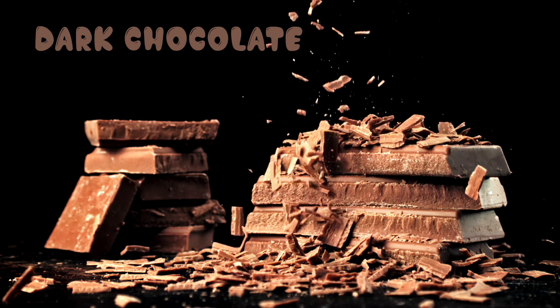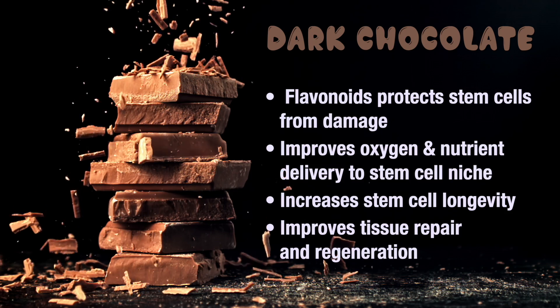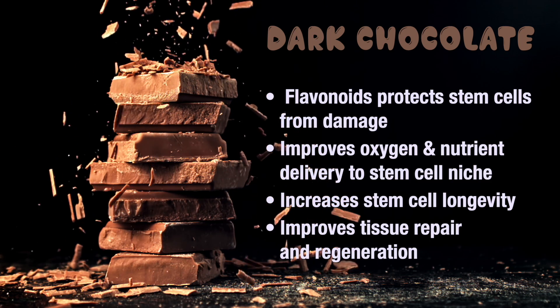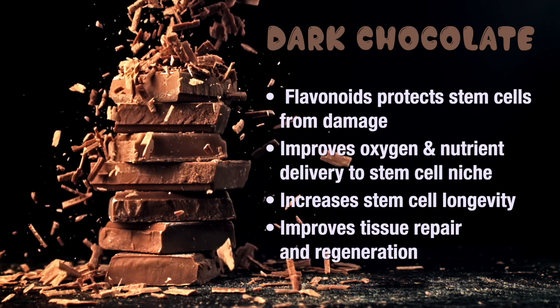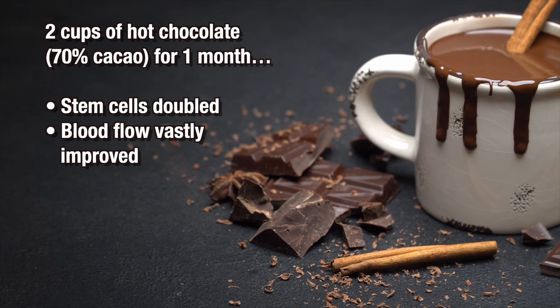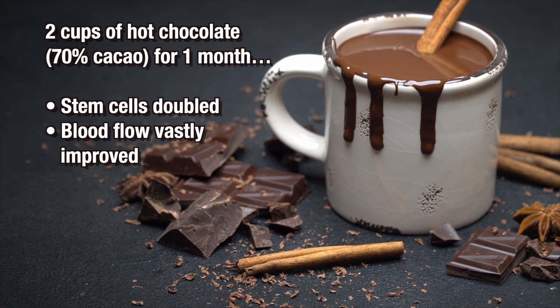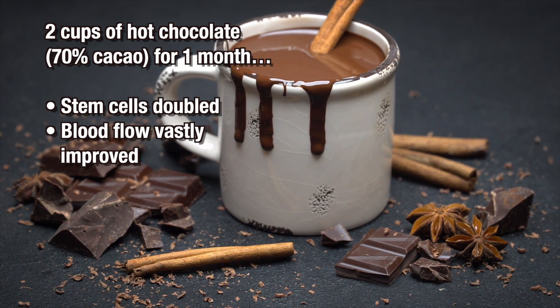Here's a stem cell rebuilder that most people are on board with: dark chocolate. Dark chocolate with 70% cacao offers many benefits for stem cell health and vitality due to its rich flavonoid content. It protects these cells from damage and improves blood flow, resulting in oxygen and nutrient delivery into the stem cell niches — increasing stem cell longevity and better cell and tissue regeneration. Researchers at UCSF in San Francisco fed participants with cardiovascular disease two cups of hot chocolate made from 70% or higher cacao daily for one month and found that the number of stem cells had doubled and blood flow was vastly improved.